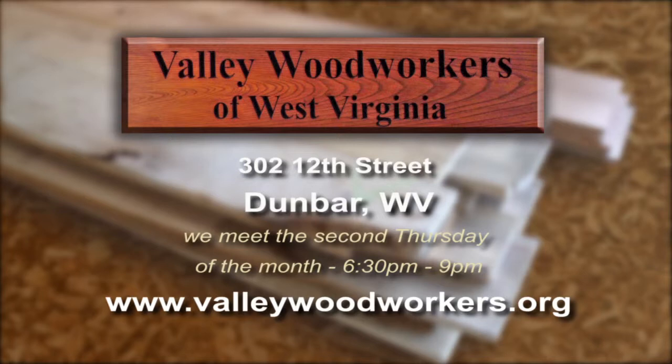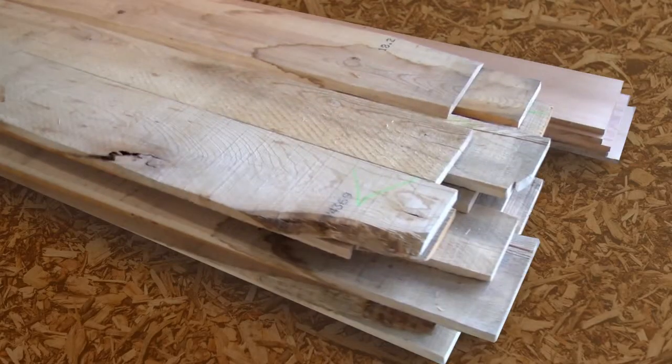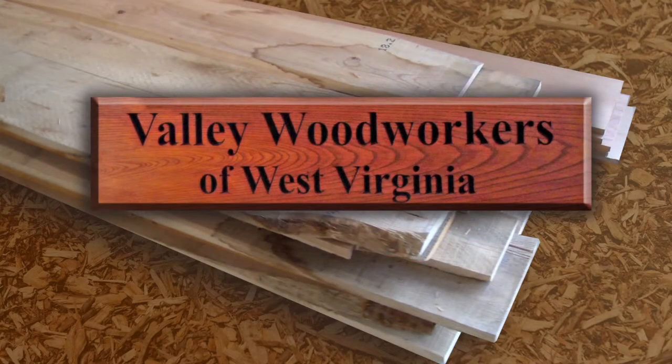They can find out everything they need to know on the website. Contact information is there, and they can look at pictures of some of the toys we've donated over the years to the Salvation Army. We have a shop schedule and what we call open shops, where shop leaders like Dan will come in and have the shop open for members to come in and work on their own personal projects.